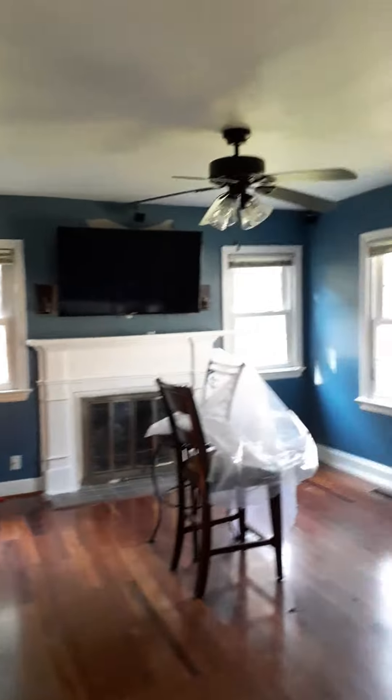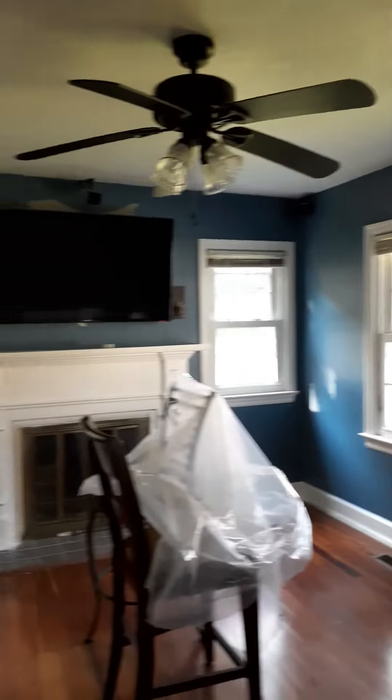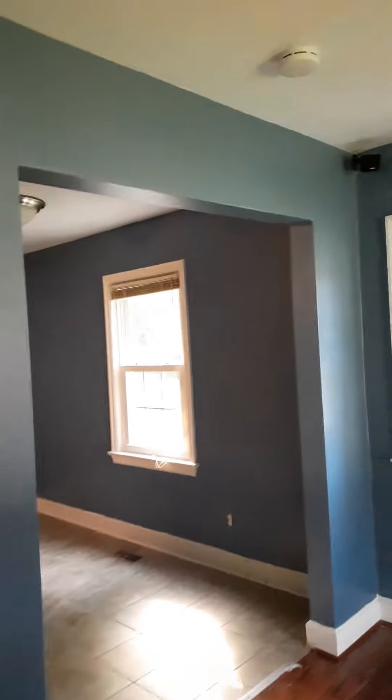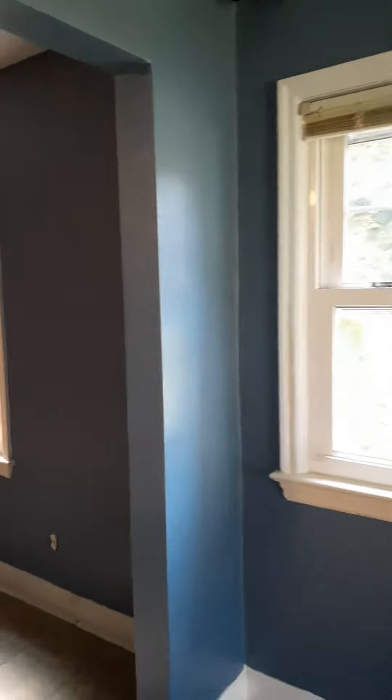So this is our two minutes of the end of day one. First coat on. Tomorrow we'll be working on trim, and then the bedroom, and we'll be out of here. Thanks for tuning in for this quick update on the blue house.